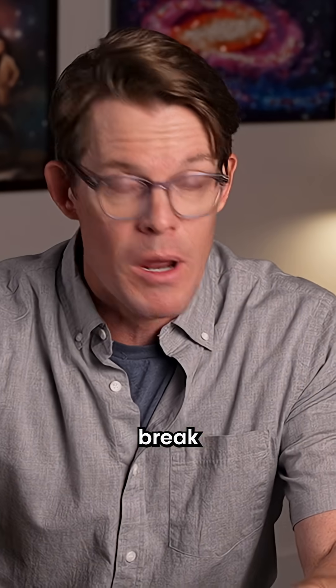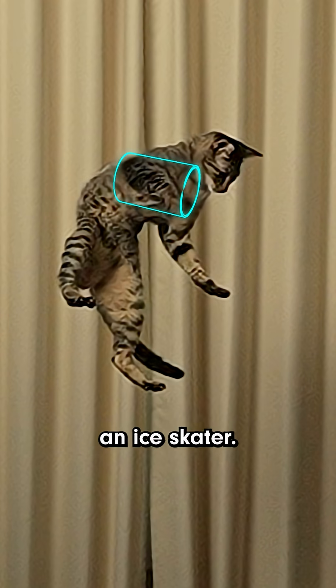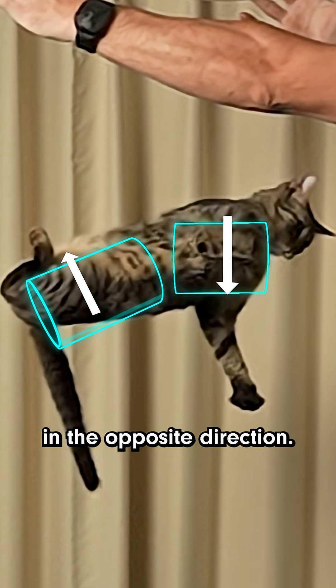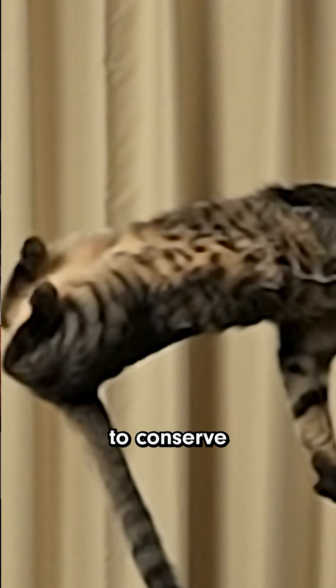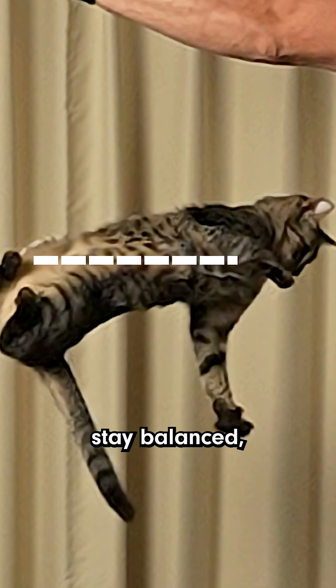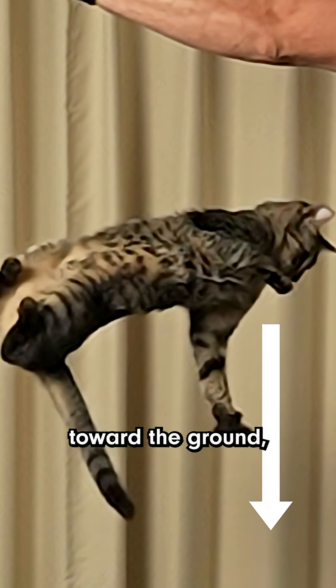And they don't break any laws of physics. First, the cat tucks in the front half of their body so it's compact, and it rotates quickly, kind of like an ice skater. But because the back half is stretched out, it rotates really slowly in the opposite direction. The back has to spin the opposite way to conserve angular momentum. Basically, the total spin of the cat has to stay balanced, but because one half is tucked in, it spins farther around toward the ground.